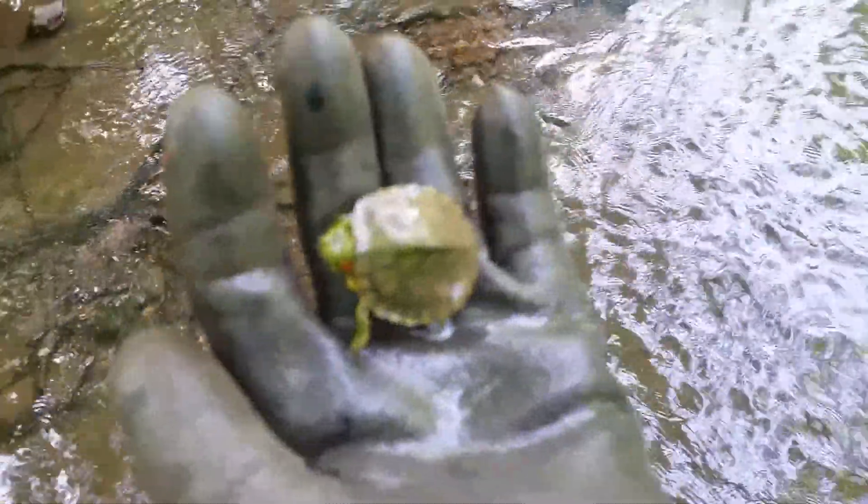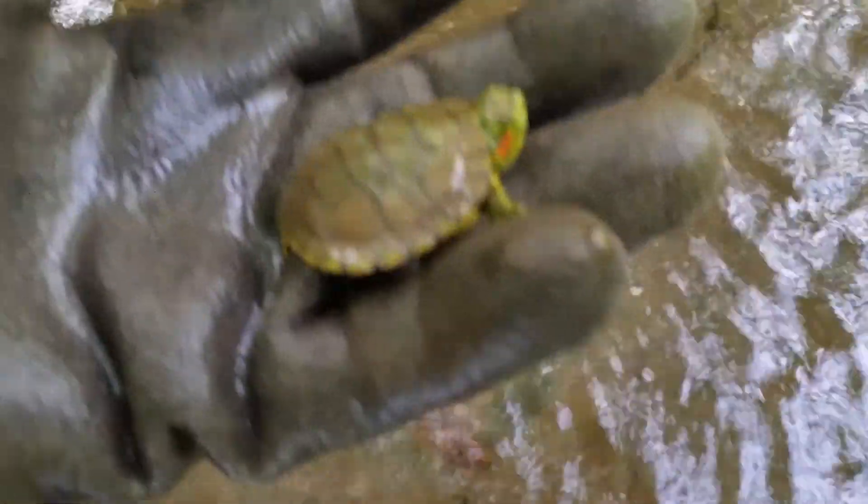Can you guys see what I see? Look at that — come on little buddy. That's a pretty water turtle right there.